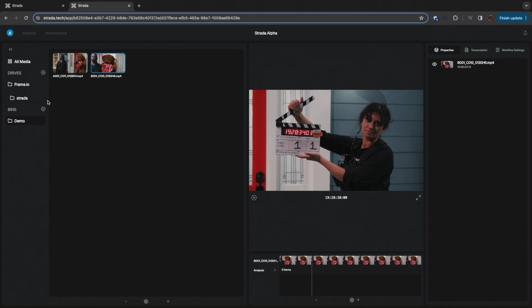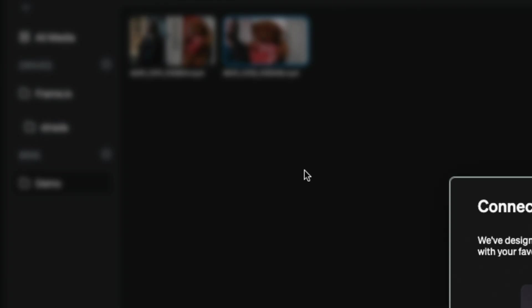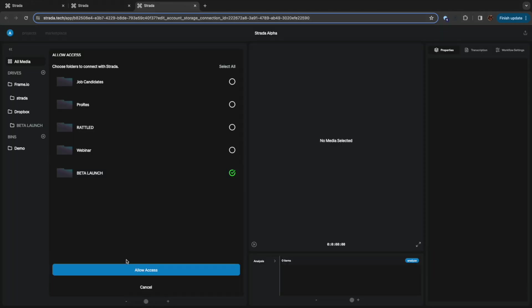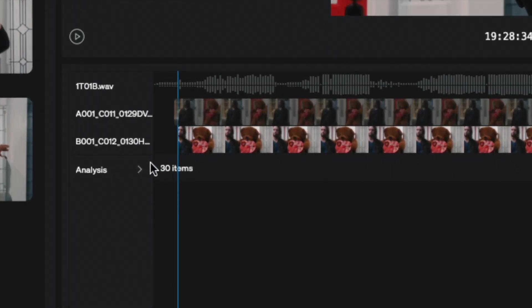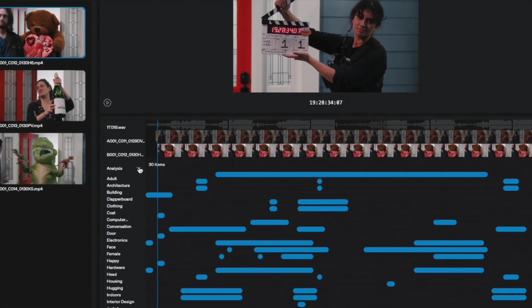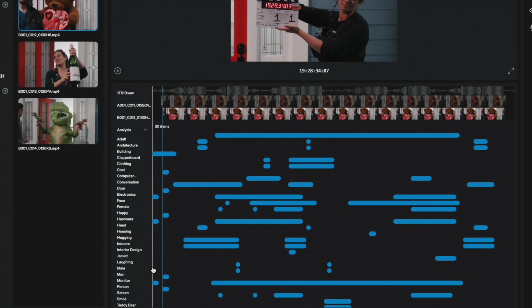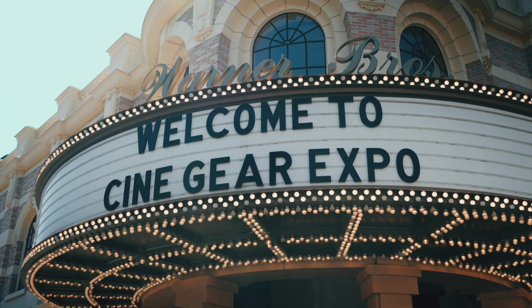At the time, we already knew that creative professionals love cloud collaboration tools. But we also noticed most of those tools have very poor search capabilities. We felt one of the biggest problems creatives face is finding assets quickly. So we built an AI analytics platform that can analyze hundreds of assets at once, so you can search by faces, locations, objects, words, even emotions.